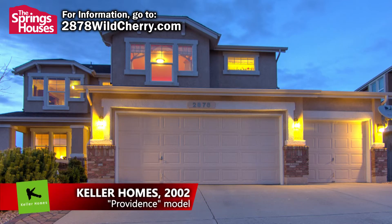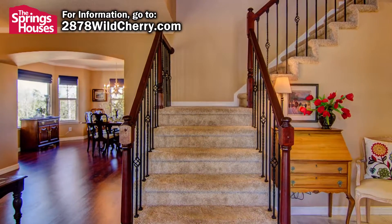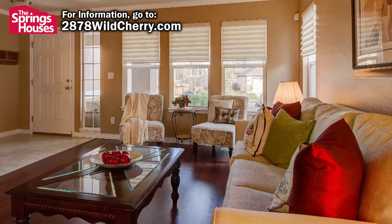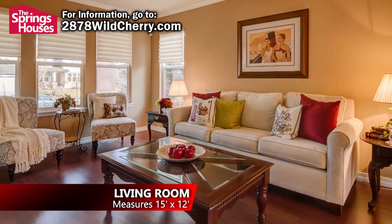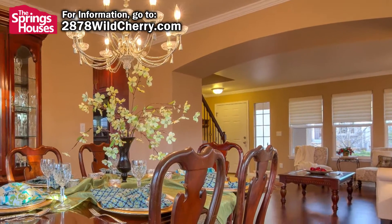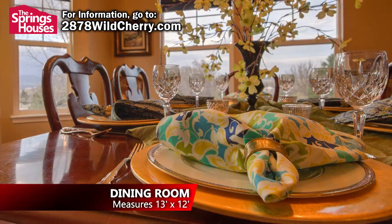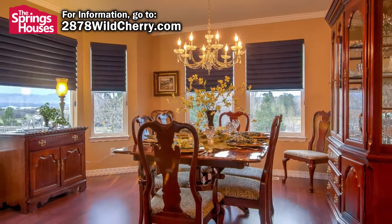The home was built in 2002 by Keller Homes. Walking through the front door you are met by a grand staircase, recently updated with wrought iron balusters, dark wood banisters, and new carpeting. The formal living room is to your immediate left, bright and inviting. The formal dining room is separated from the living room by a large archway and is filled with natural light from large windows on two walls, big enough to host even the largest family gatherings with room to spare for additional furniture pieces like a hutch or sideboard.